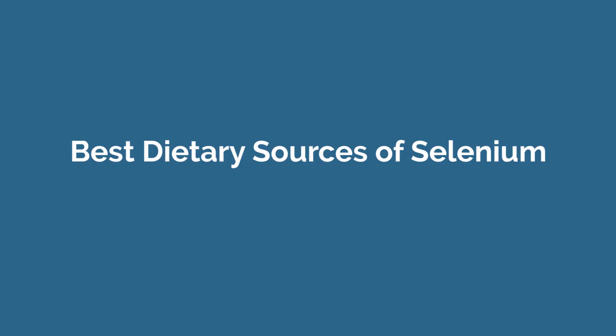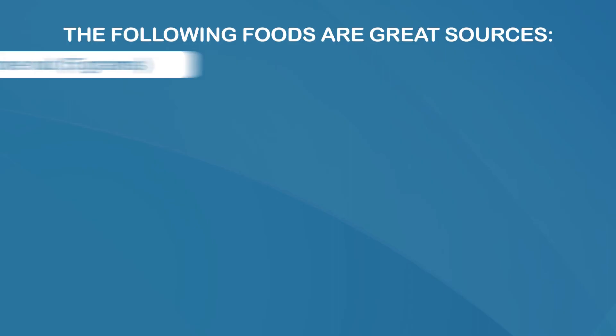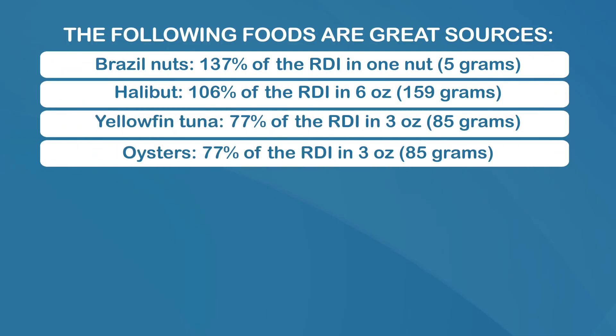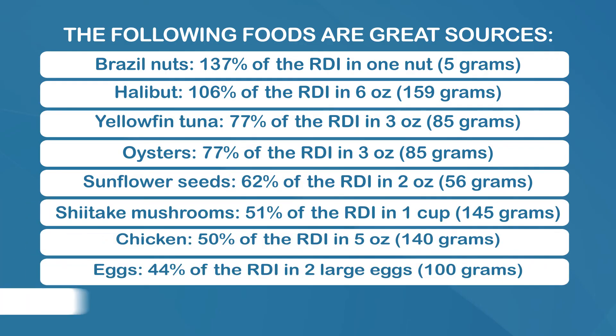The best dietary sources of selenium. Fortunately, there are many foods that are great sources of selenium. Here we have the food and how much selenium it contains as a percentage of the recommended daily intake in one serve. Great sources are Brazil nuts, halibut, yellowfin tuna, oysters, sunflower seeds, shiitake mushrooms, chicken eggs, and sardines, just to name a few. Note that the amount of selenium in plant-based foods can vary depending on the amount of selenium in the soil they were grown from. This is why it's important to eat a varied diet that includes a wide range of selenium-rich foods.